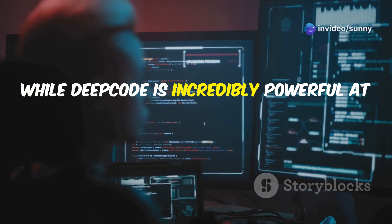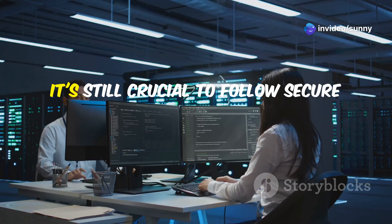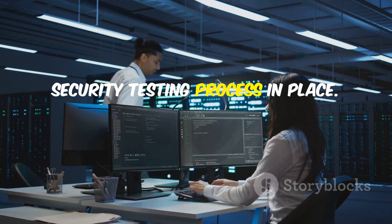While DeepCode is incredibly powerful at catching security flaws, it's important to remember that no tool is perfect. It's still crucial to follow secure coding practices and have a robust security testing process in place.